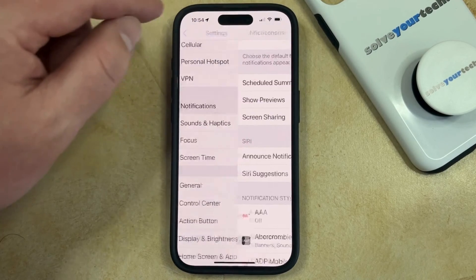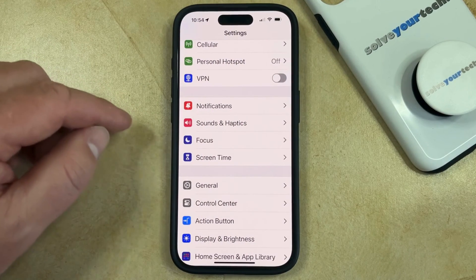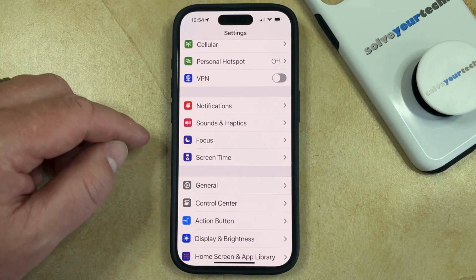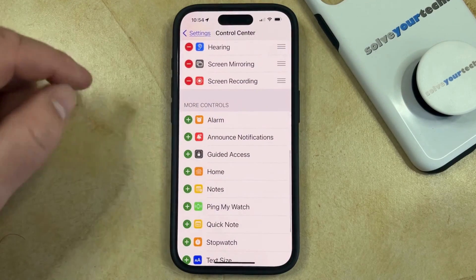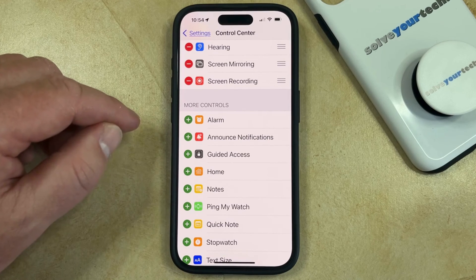One final Announce Notifications setting that you might want to adjust is if you're going to be turning the setting off and on a lot, then you may want to add a button for it to the Control Center. You can do this by opening the Control Center in the Settings menu, then scroll down and find the Announce Notifications option, then tap the green plus button to the left of it.